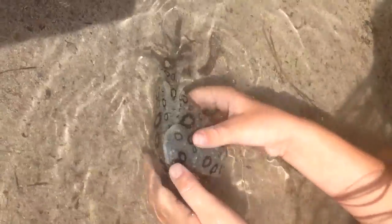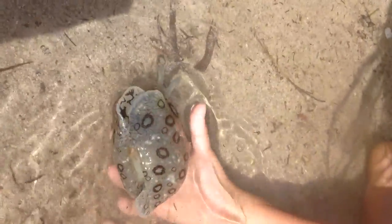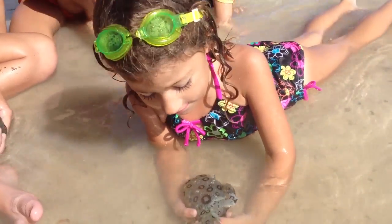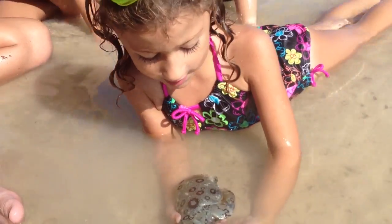He is cousin to the nudibranch — so cool — but he's five times bigger. And he's a herbivore. When these animals get afraid, they shoot out red ink.